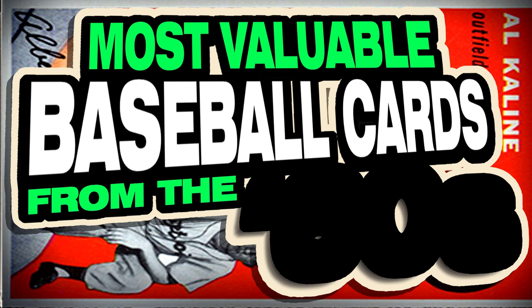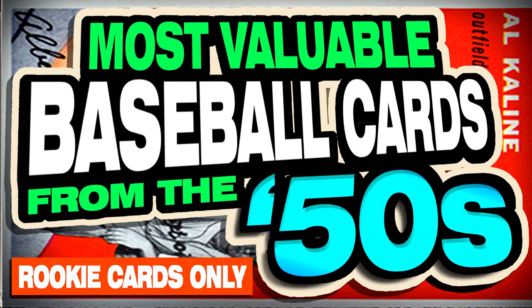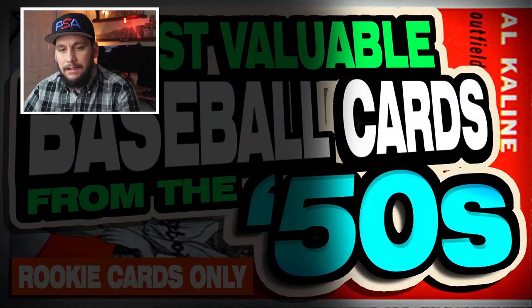What's going on guys, it's Matt with psacollector.com, back with another video. In today's video I'm going to cover the top 25 most valuable, most collectible, highest-selling baseball rookie cards from the 1950s. These are the top 25 cards that collectors and investors are investing in today that you should consider investing in if you want to start investing in baseball cards from the 50s. We're going to have 25 different rookie cards, no duplicate players.